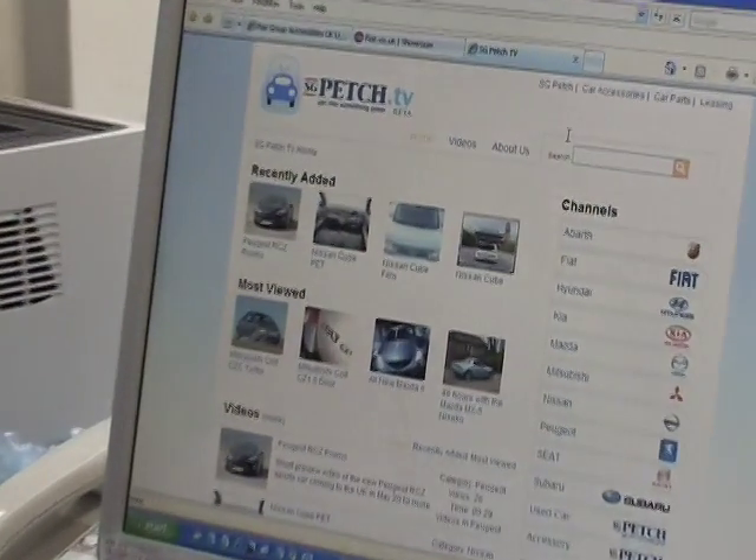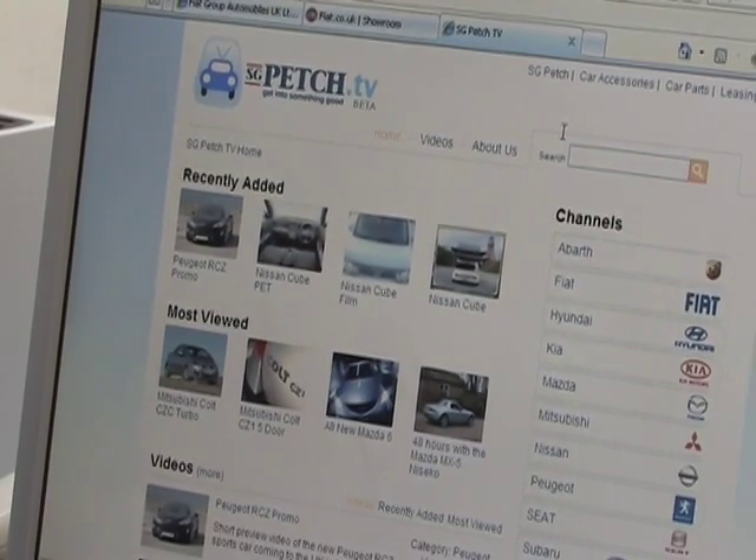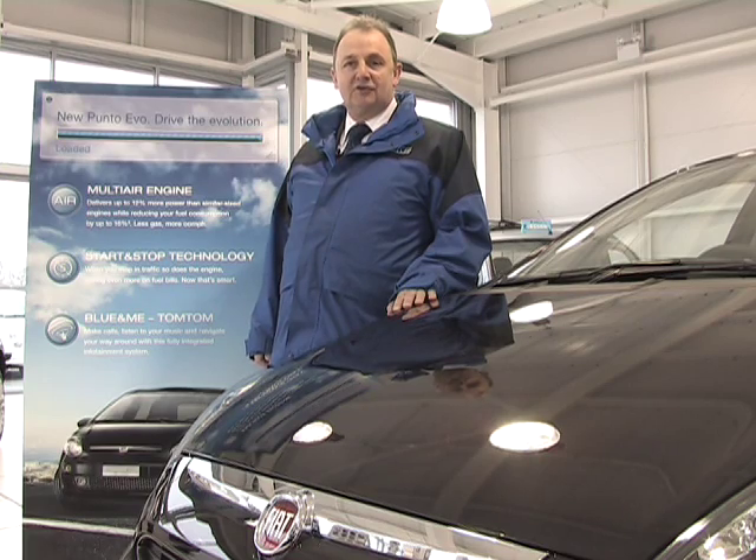If you'd like to know more about the new Fiat, why don't you call and see us here at SG Petch in Darlington, or log on to our website at www.sgpetch.tv.